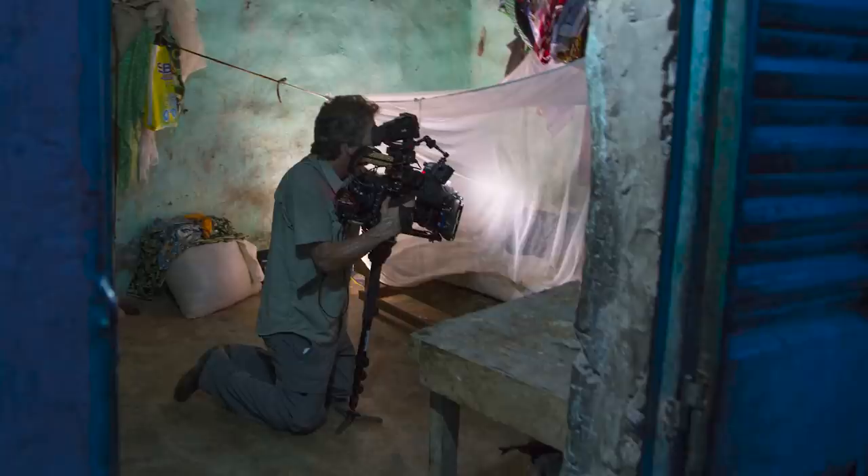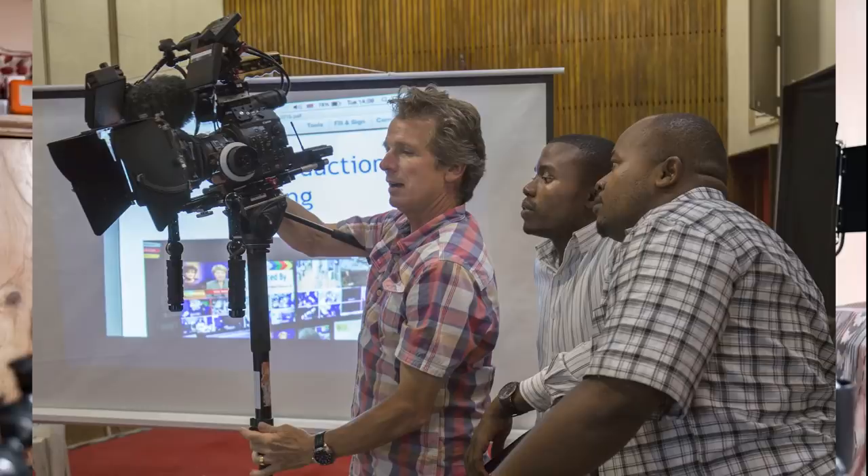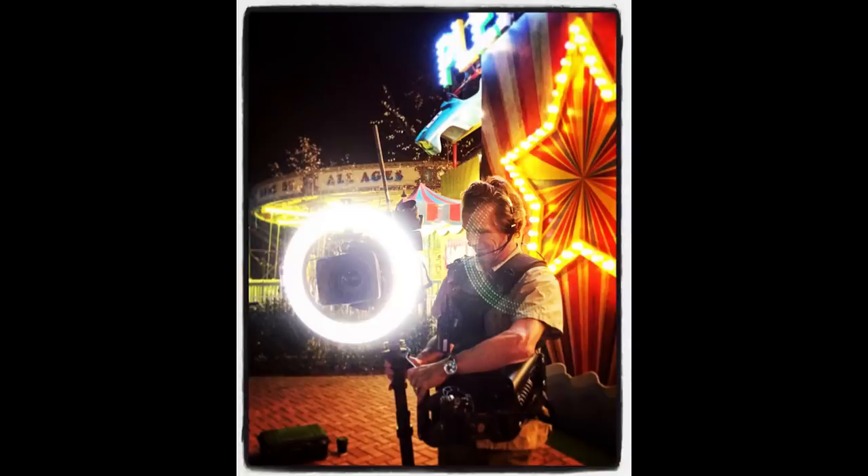I've got something a little bit different for you today, a little extra. Those of you that watch Sailing Fair Isle will know that we produce a fortnightly vlog, but what you might not know is that for 35 years before that I was a cameraman editor, mainly for the BBC but worked all around the world with all sorts of different cameras. So I want to pass on a few tips and tricks on gear and filmmaking in general.